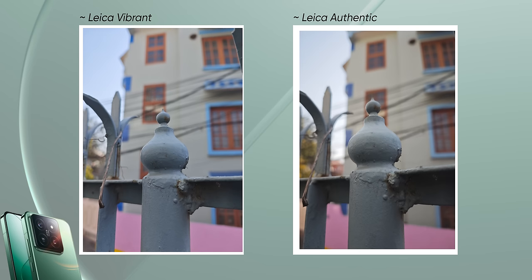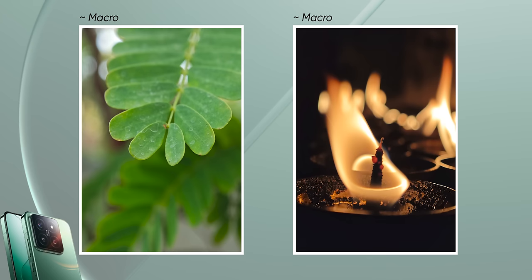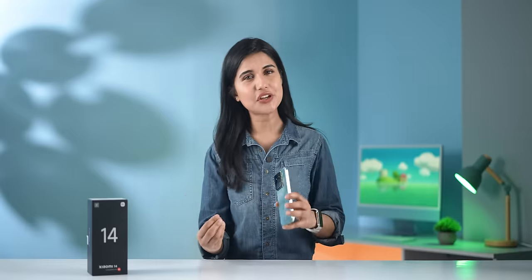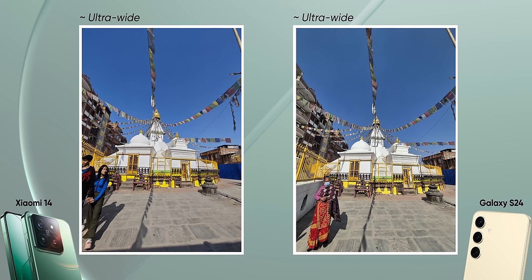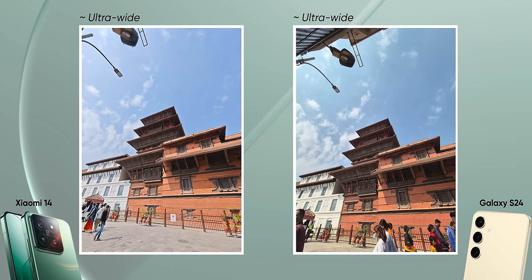In Authentic mode, photos are less processed with natural output and less boosted contrast — great for those who prefer natural-looking images. The telephoto lens works well and you can also see natural depth. The camera also features AI tools such as object erase and color effects, which are fun to use. For ultra-wide images, Samsung's output is slightly more optimized in terms of object edges and colors, with some detail missing on the Xiaomi side.